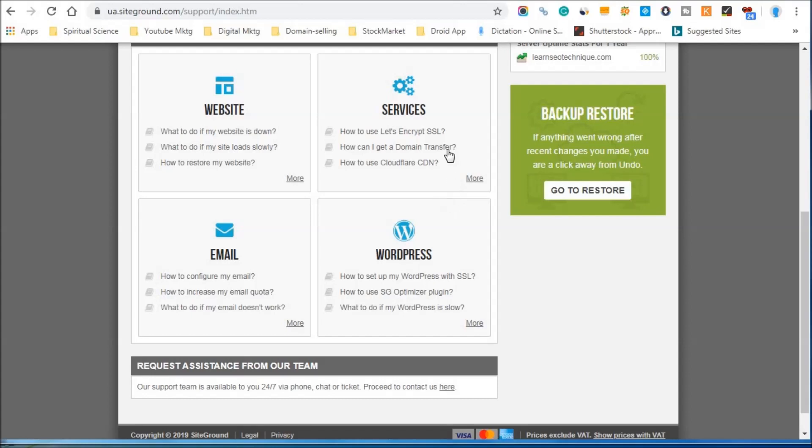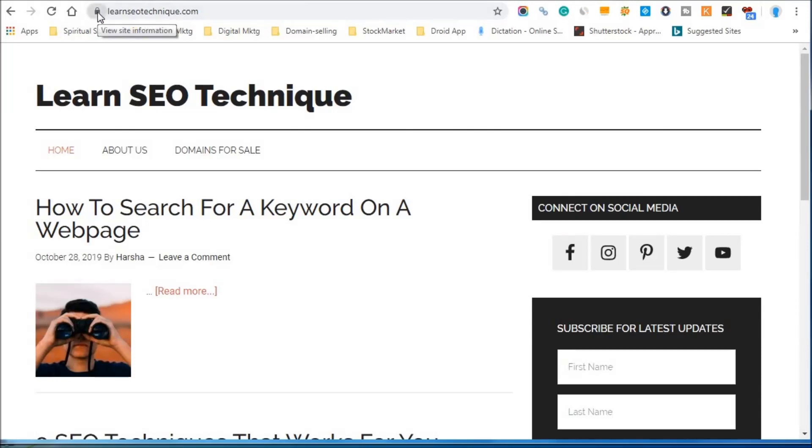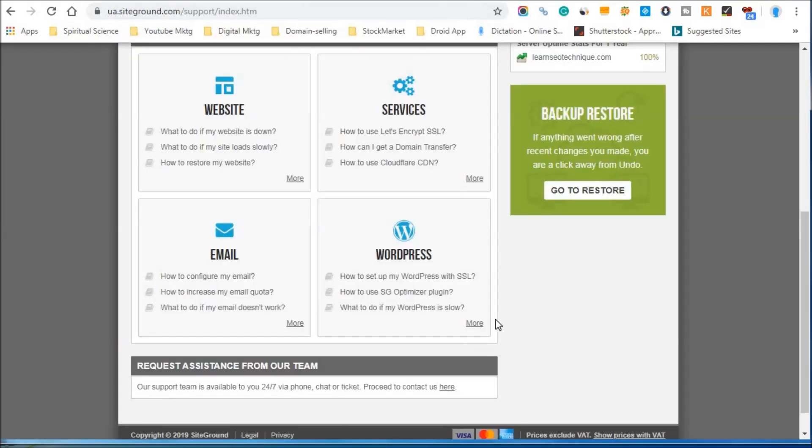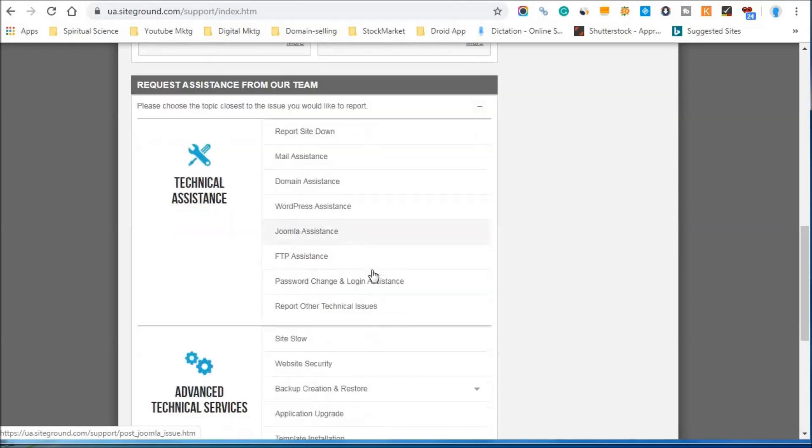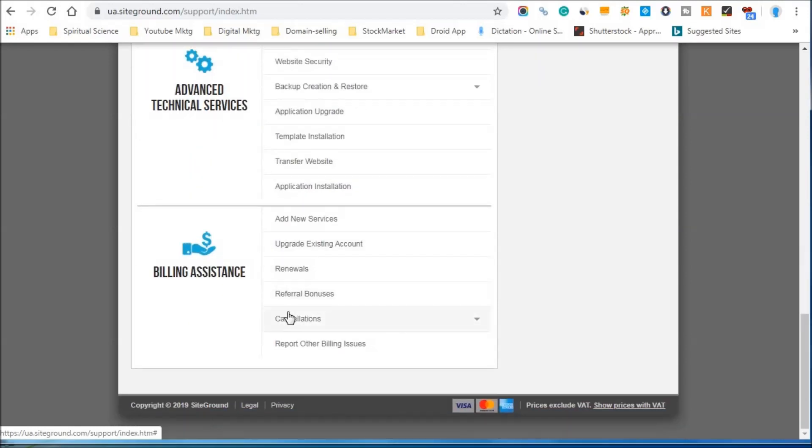There is also a technical setup for Let's Encrypt SSL. Once you host your website, you will get SSL free — this is the HTTPS and the lock icon you see, which is the SSL certificate. You get that for free. If you want to chat with them directly, you can click here and select any option related to the information you need, then go to the chat section where a dedicated team member will help you with anything related to hosting and WordPress.